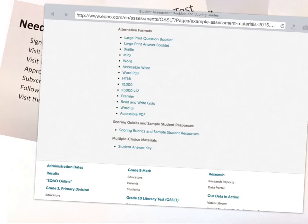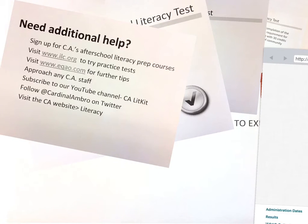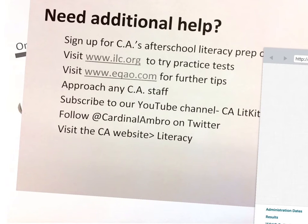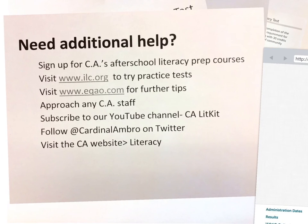EQAO has an excellent website for you — be sure to check it out. What else can you do? Approach any of your CA staff; we're here to help. You can subscribe to our YouTube channel at CA Lit Kit, follow Cardinal Ambrosic on Twitter, or visit the CA website. Don't forget to head over to the literacy page. Stay tuned for more episodes that will help you practice some of the most important features of the literacy test.